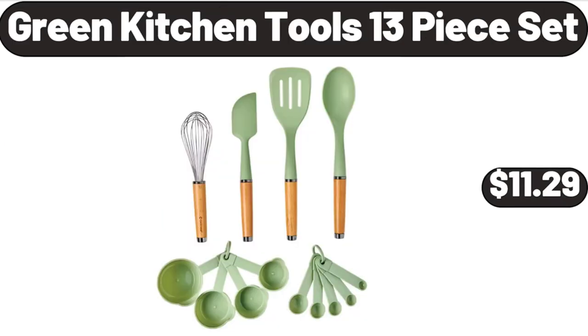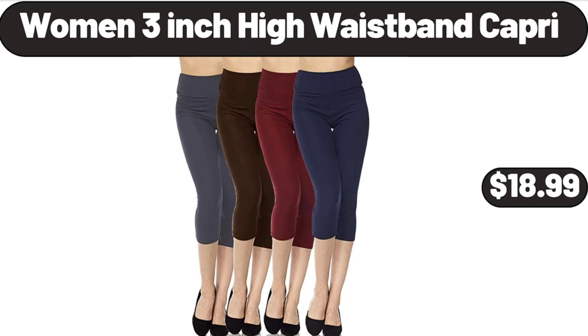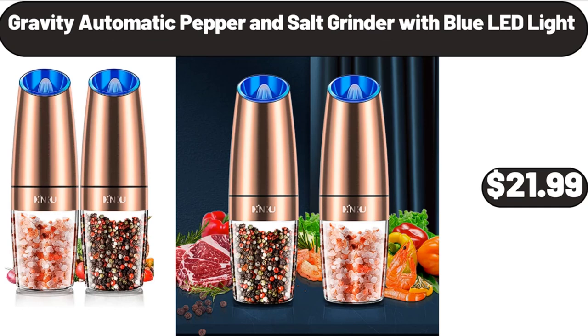Green kitchen tools 13-piece set, $11.29. Women's 3-inch high waistband capri, $18.99. Gravity automatic pepper and salt grinder with blue LED light, $21.99.